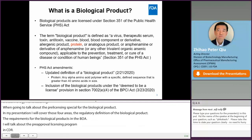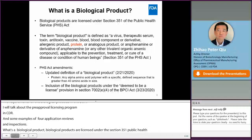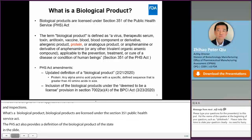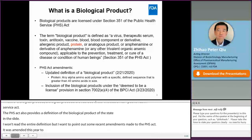What is a biological product? First, I want to mention that unlike NDAs, biological products are licensed under Section 351 of the Public Health Service Act, or PHS Act. The PHS Act also provides a definition of a biological product as stated in this slide. I just want to point out some recent amendments: the Act was amended this year to include protein as a biological product, which is defined as an alpha amino acid polymer with a specific defined sequence that is greater than 40 amino acids in size.